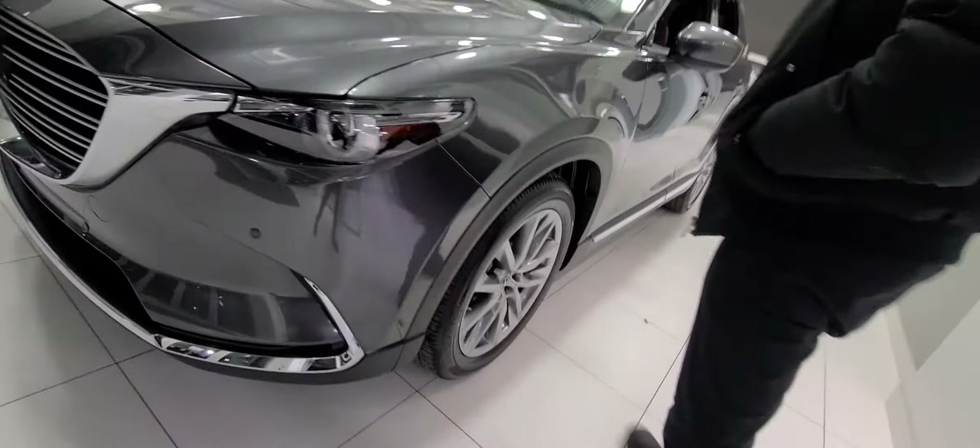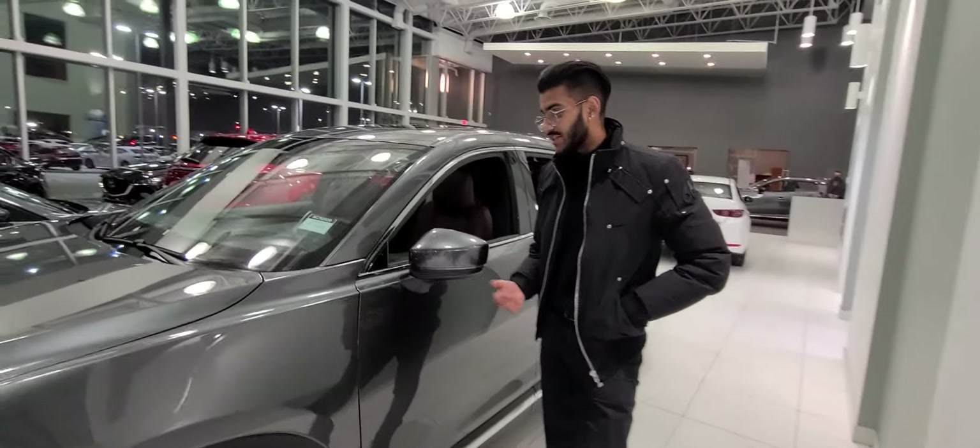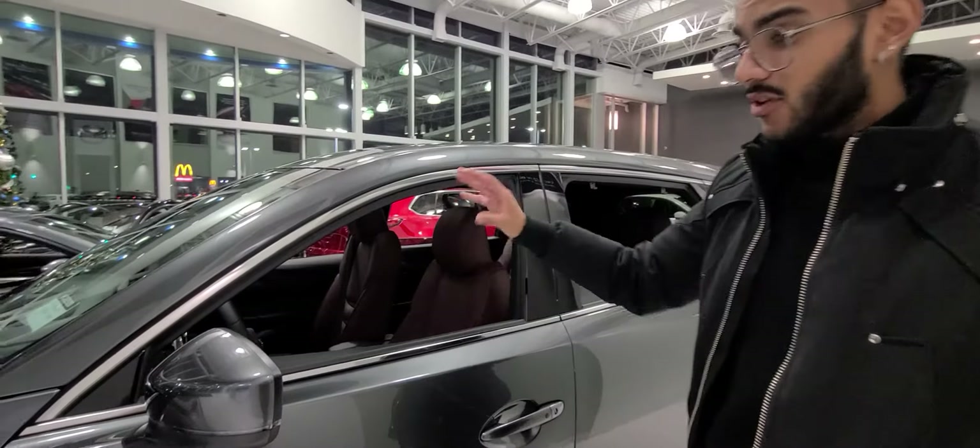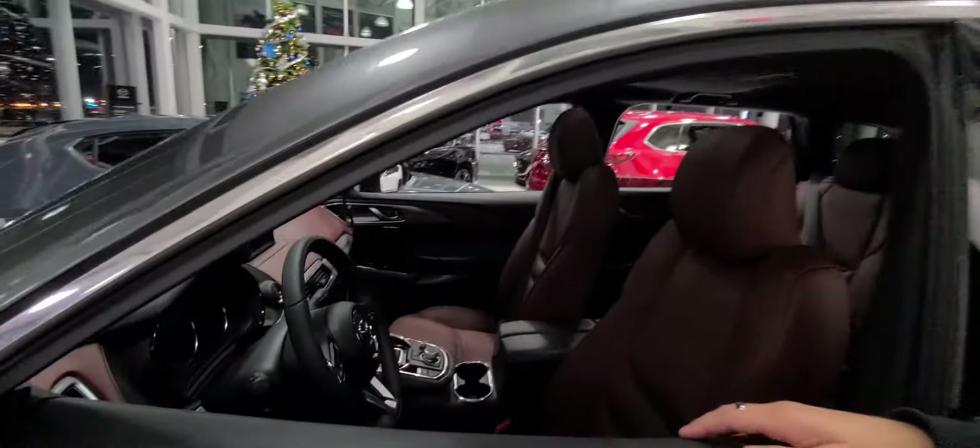It's literally brand new — the Signature trim. It's a steal of a deal right now since we're already going into 2021, we want to get rid of this thing. As far as features go, these things come fully loaded up with front and rear parking sensors.